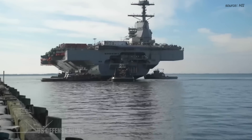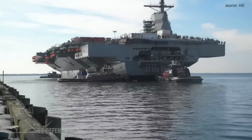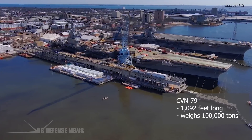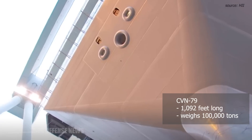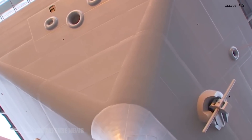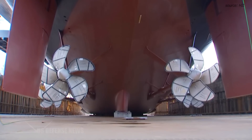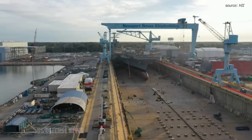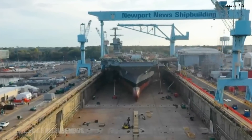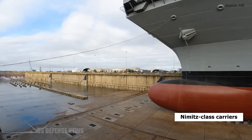CVN-79 is scheduled for delivery to the Navy in July 2025. At 1,092 feet in length and 100,000 tons, CVN-79 incorporates more than 23 new technologies comprising dramatic advances in propulsion, power generation, ordnance handling, and aircraft launch systems. These innovations will support a 33 percent higher sortie generation rate at significant cost savings compared to Nimitz-class carriers.